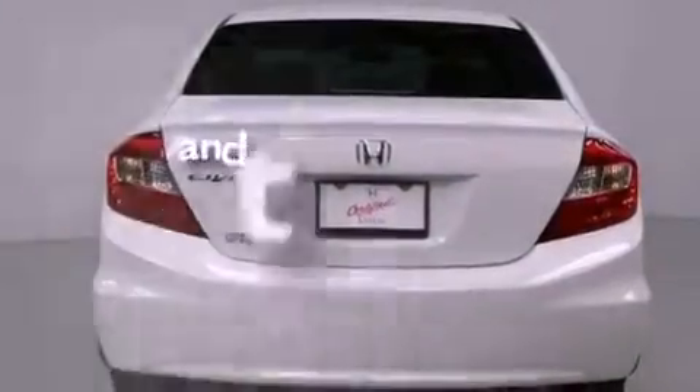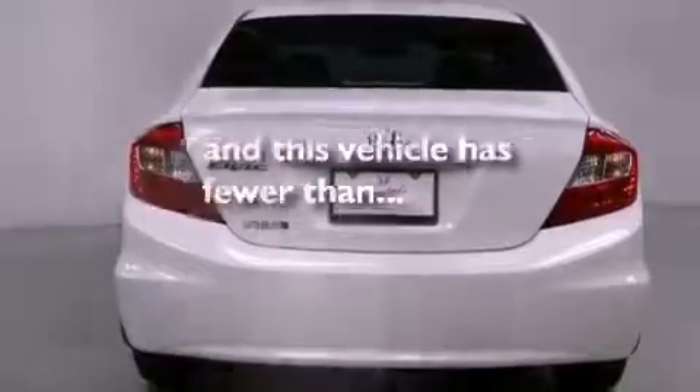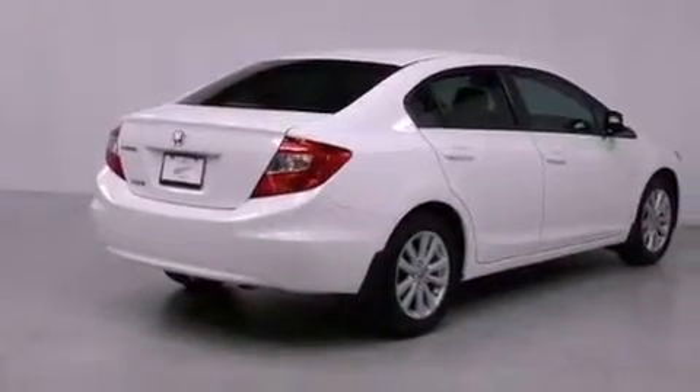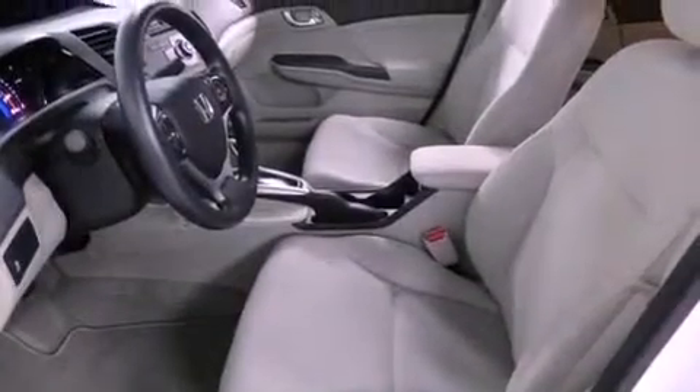Additional features include side impact airbags, air conditioning, and this vehicle has less than 6,000 miles. With an EPA estimated rating of 39 miles per gallon on the highway, it doesn't compromise fuel efficiency for size, comfort, or fun.